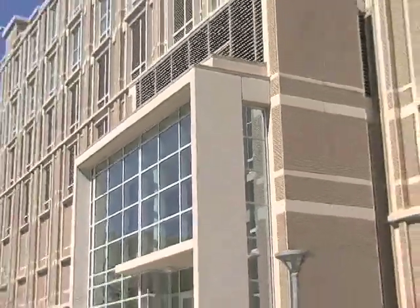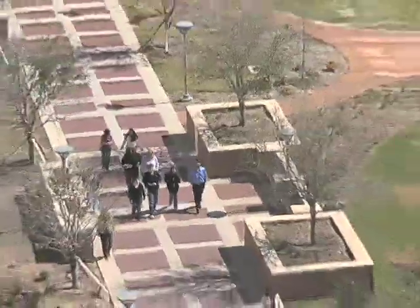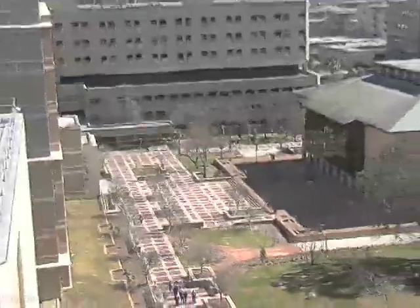They end up in this 52,000 square meter building, the Galveston National Laboratory, on the campus of the University of Texas Medical Branch.